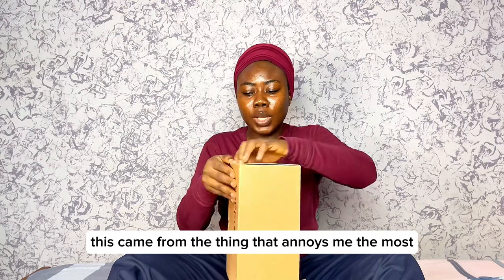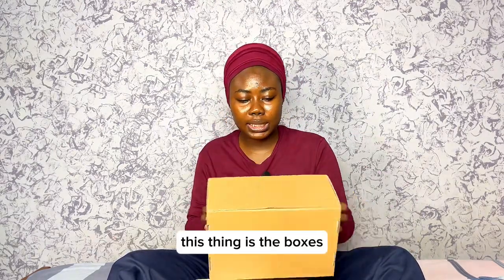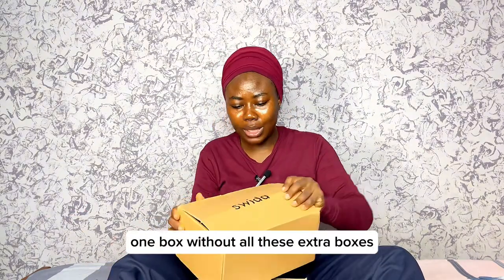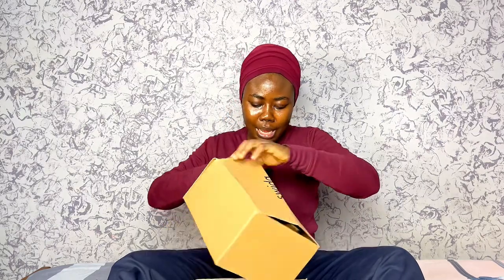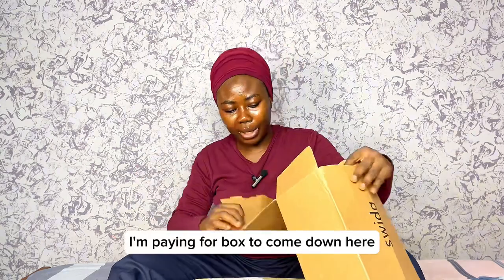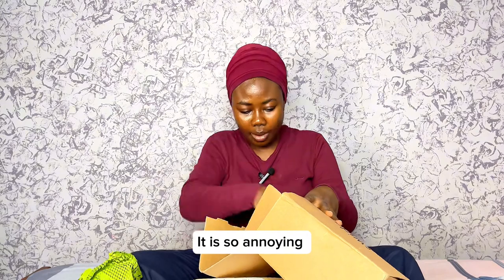This came from Switch. The thing that annoys me the most — it's the boxes. Can this shipping company just put everything in one box without all these extra boxes? Like, I'm paying for boxes to come down here. It's so annoying.